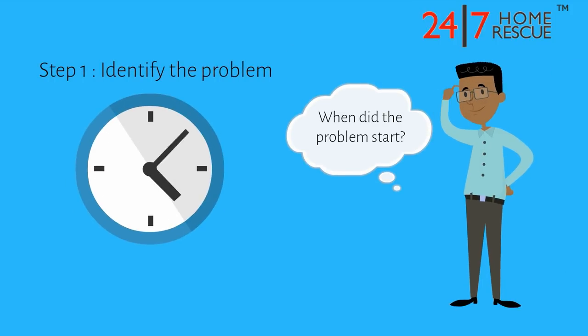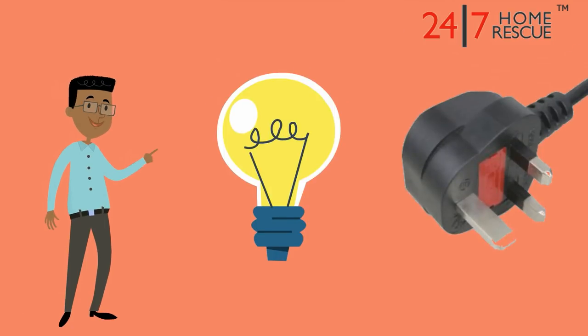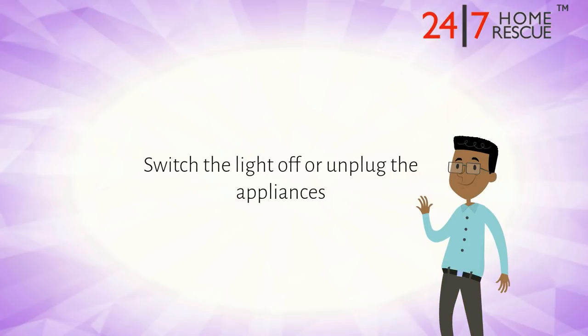When did the problem start? Did your fuse trip when you turned on a light or plugged in an appliance? Switch the light off or unplug the appliance and see if the problem has been fixed.